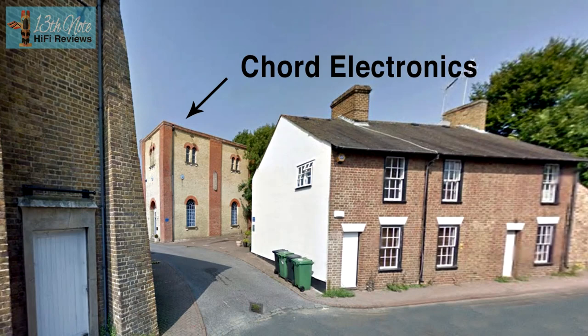The Chord costs 1,200 pounds or about $1,500. The AudioQuest Dragonfly costs 270 pounds or about $300. The AudioQuest is made by an American company and the Chord Qtest is made by a British company.